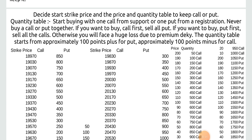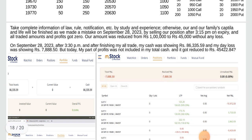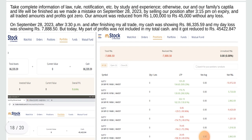The quantity table starts from approximately 100 points plus for calls. Take complete information of law, rule, notification, etc. by study and experience. Otherwise our and our family's capital and life will be finished — as we made a mistake on September 28, 2023, by selling our position after 3:15 p.m. on expiry, and all traded amounts and profits got zero.